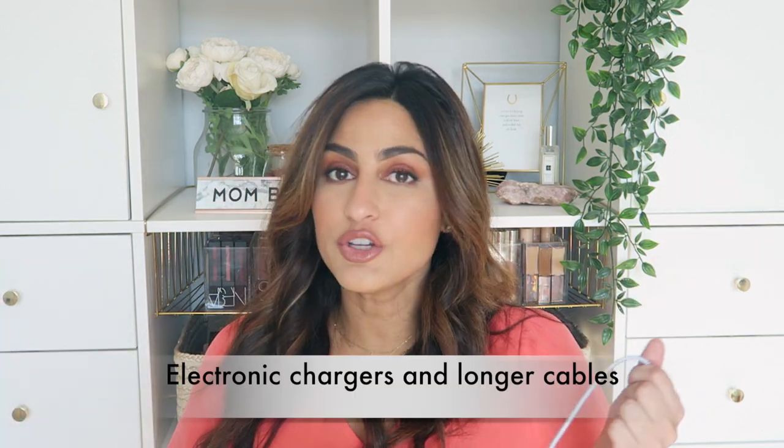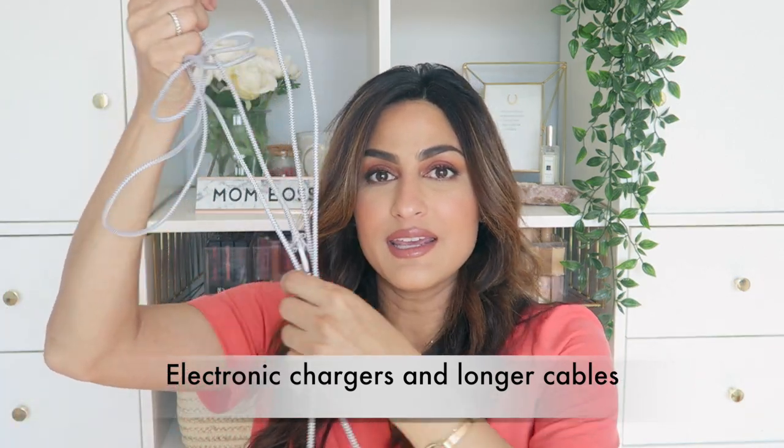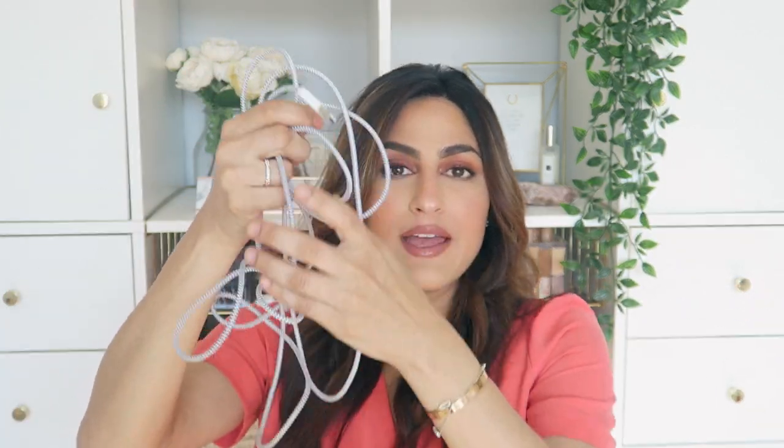Speaking of reaching for things — we're going to be on our phones a lot, taking a lot of pictures. Don't just bring your regular iPhone charger; bring cables that are ten feet or longer. Sometimes the plugs in hospital rooms are way further than where your bed can be, and the last thing you want to do after a c-section is bend over and reach for things, especially if you're solo and relying on nurses.